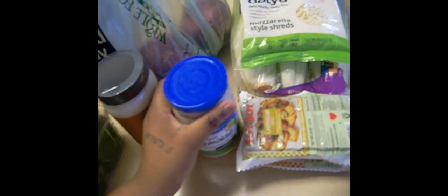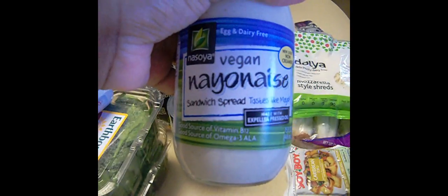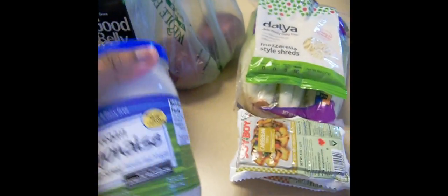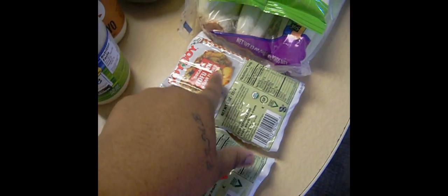A thing of Just Mayo by Hamptons Creek, some Nasoya Veganaise — vegan mayonnaise. We have two things of Soy Boy: Caribbean Tofu and Organic Lemon Asian Flavor. We have a thing of Daiya Cheese, Mozzarella Style, and some Romaine.